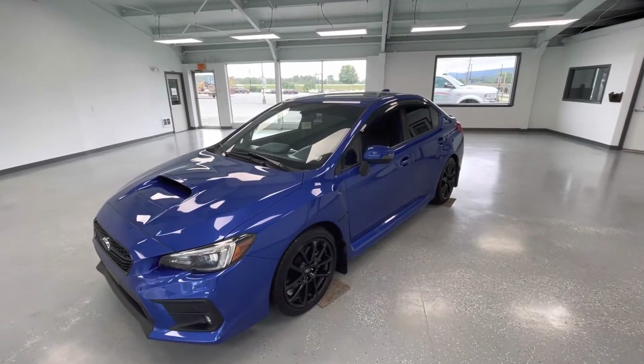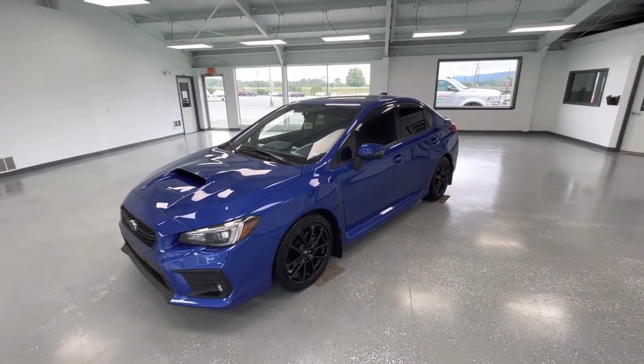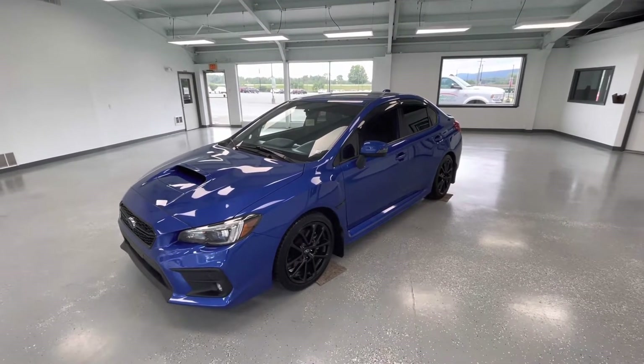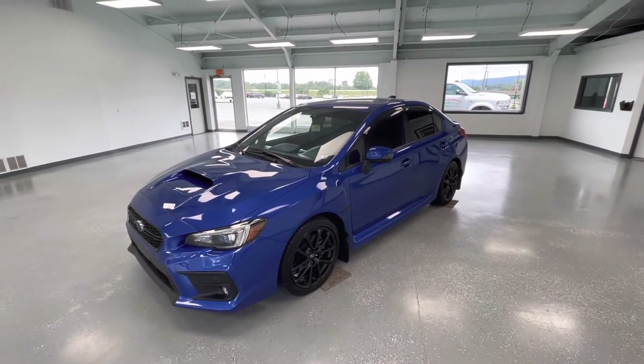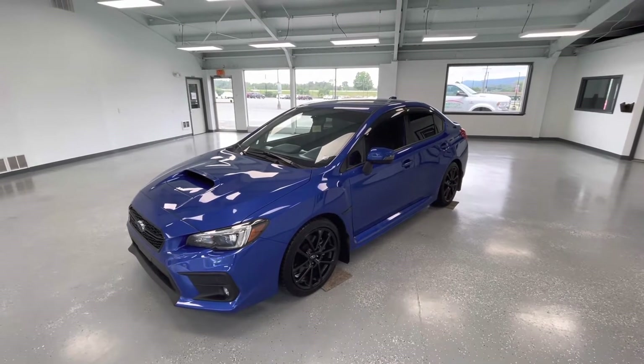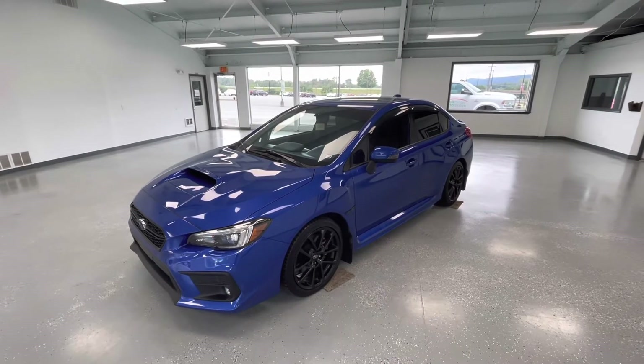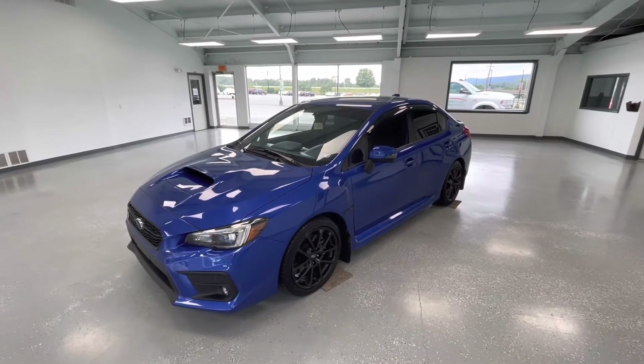Hey everyone, it's Ryder from All Things Automotive. Thanks for tuning in. Hope you're all having a wonderful day so far. We have a good one for you today. It's going to be a 2020 Subaru WRX Limited in a Blue X. I'd like to mention that this vehicle has a clean Carfax with one previous owner. We're going to walk around, show you some features, advantages, and benefits to this gorgeous vehicle.